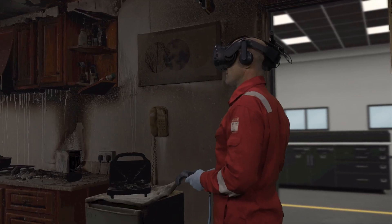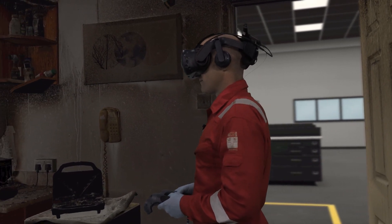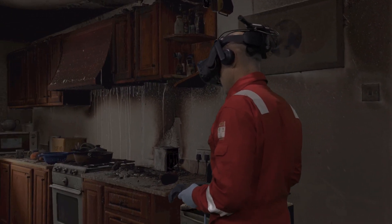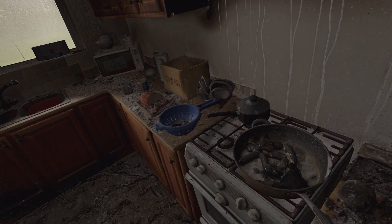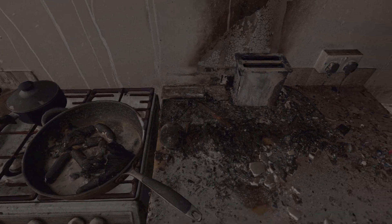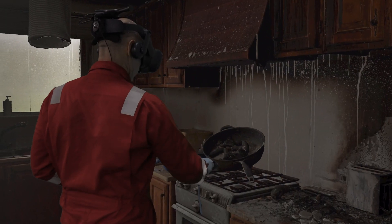Obviously in a real scenario there's a process we carry out for fire investigation and you would work your way through the scene methodically. Just to show how we can use this equipment — walk forward towards the cooker. Stop and look at the frying pan in front of you. You can reach down and pick that frying pan up the same way as you operated the controls when you opened the door to enter the compartment. Oh wow.